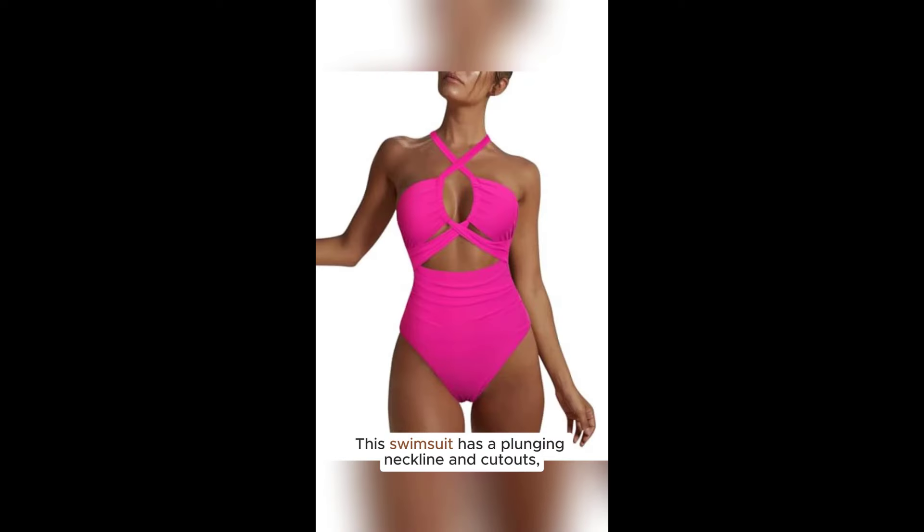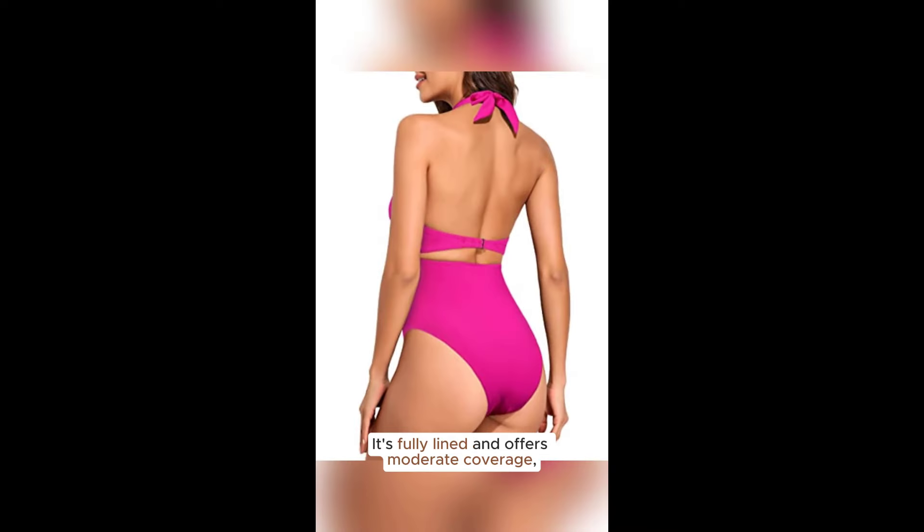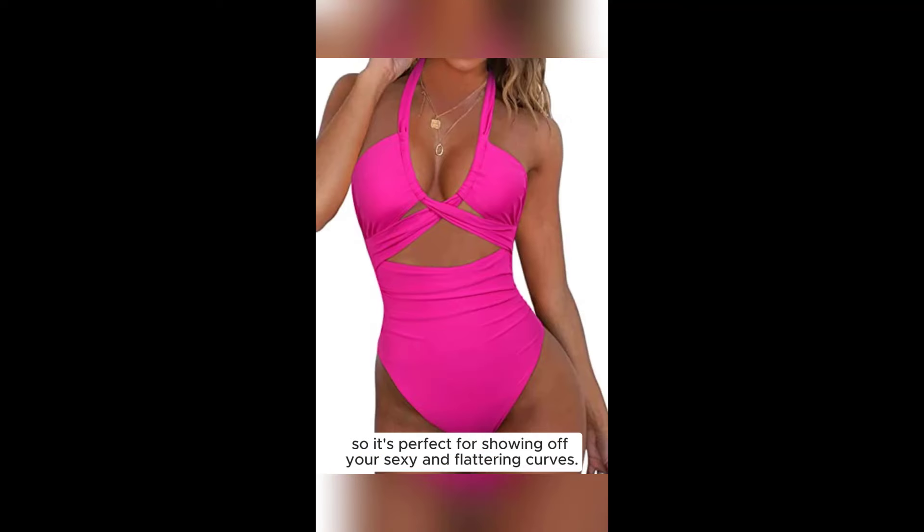This swimsuit has a plunging neckline and cutouts, which can be scary, but it looks really sexy and attractive. It's fully lined and offers moderate coverage, so it's perfect for showing off your curves.